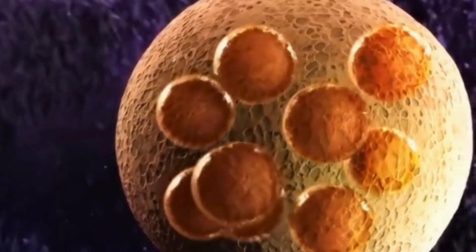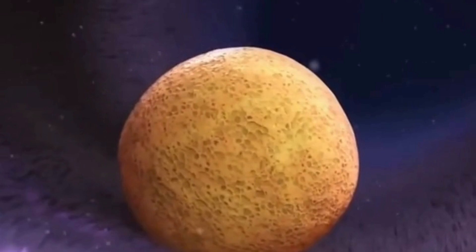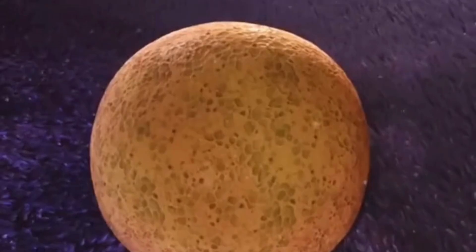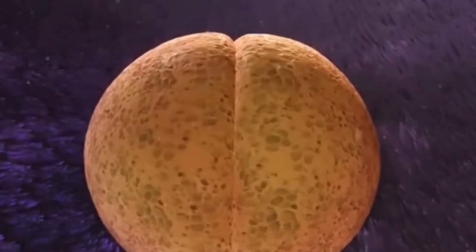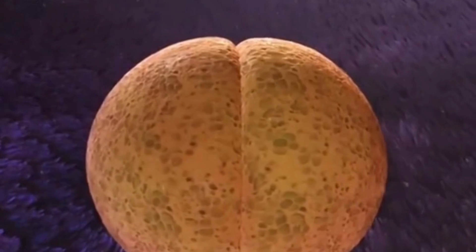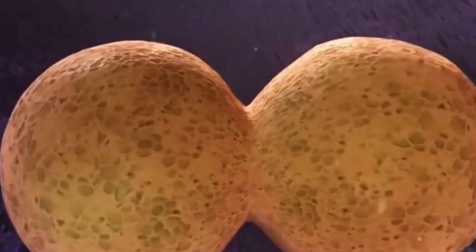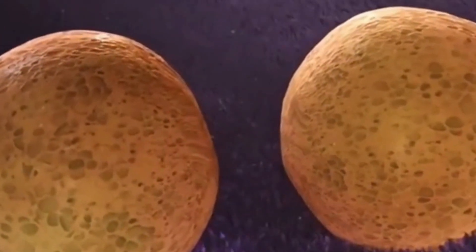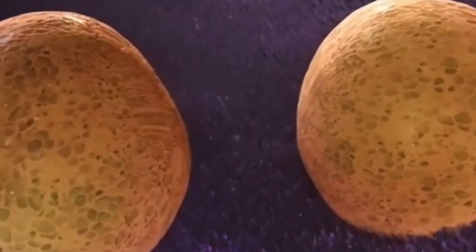The first type of identical twins: after fertilization, the egg travels along the fallopian tube toward the uterus, a process that takes several days. If the fertilized egg splits during this period, it divides into two independent individuals. This is called dichorionic-diamniotic twins, the most common type of identical twins.